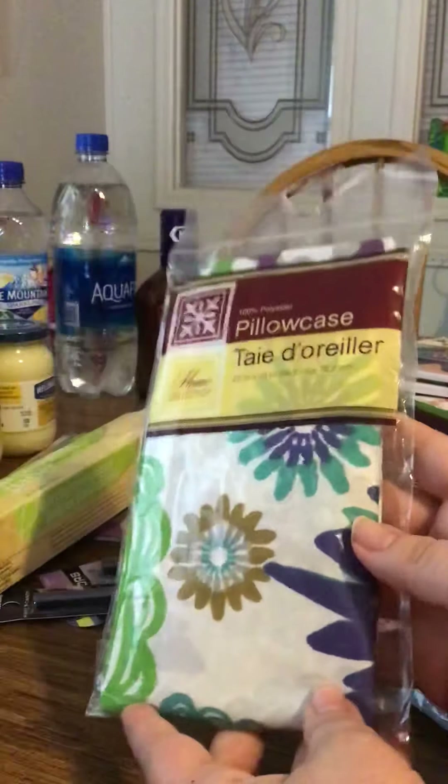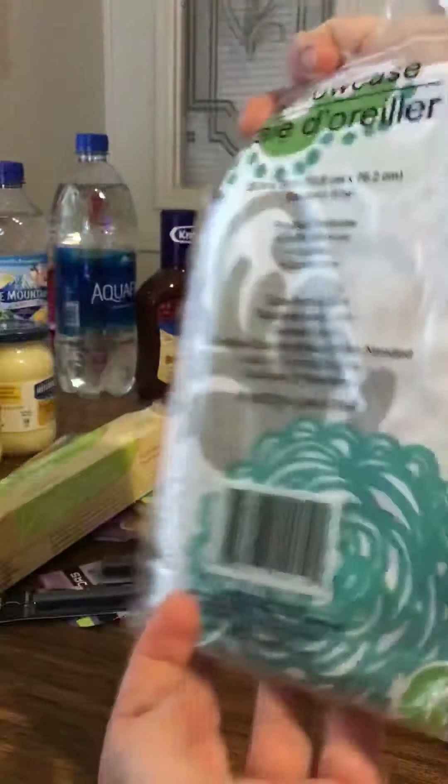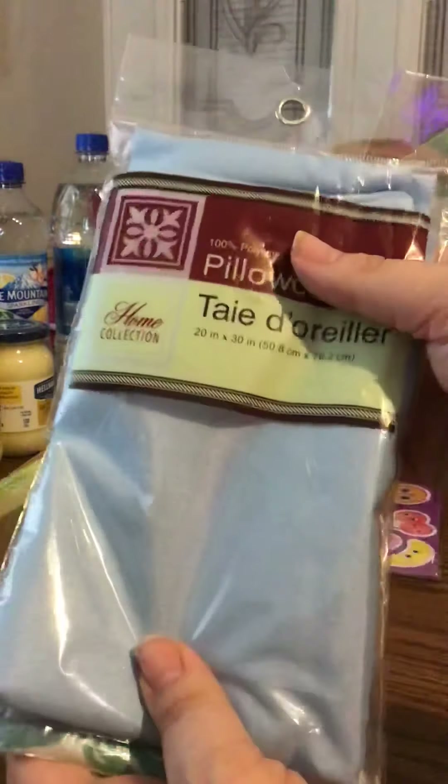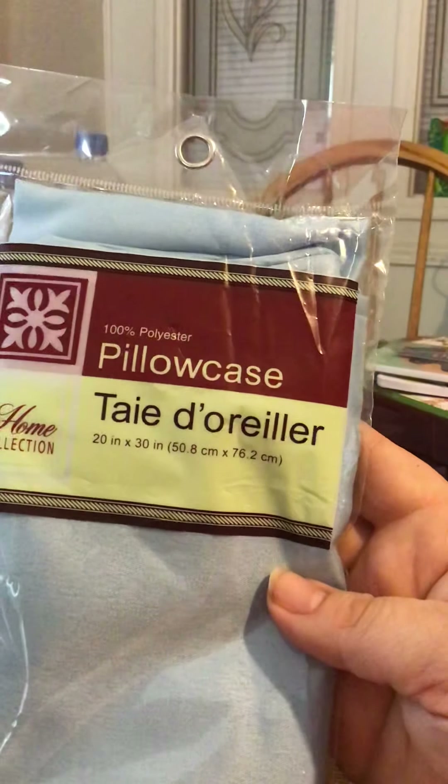Then I also picked up some pillowcases. They've been having some really cute little patterns. This one's got little flowers — just really cute. And then I got a similar color, kind of a blue. They don't quite match, but they're close. These are 100% polyester, both of them. So those are really cute.